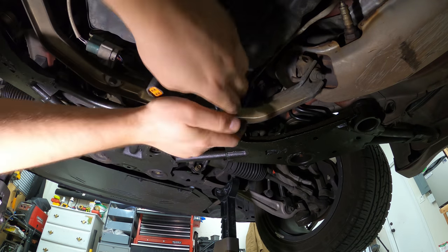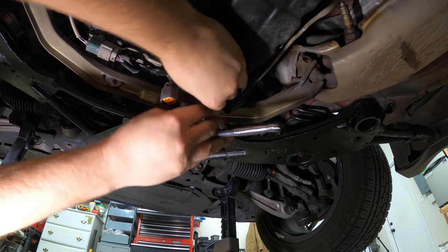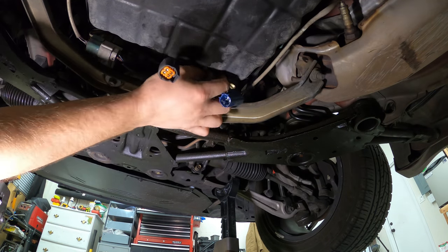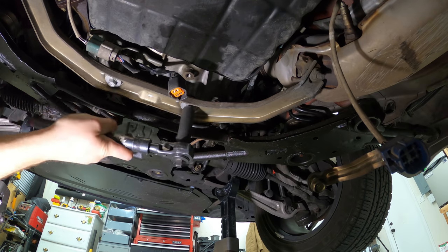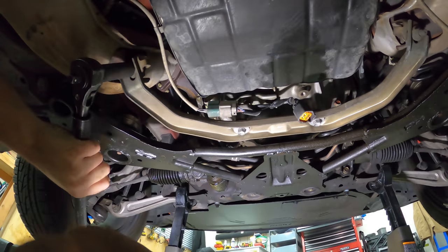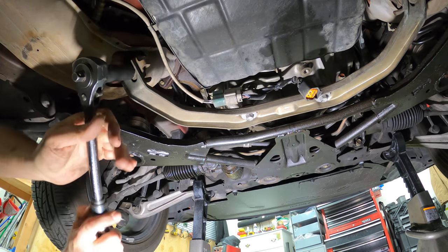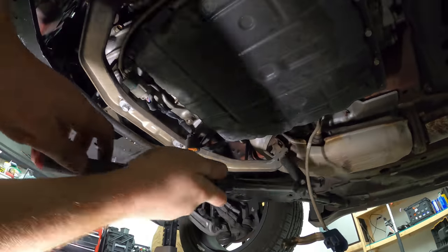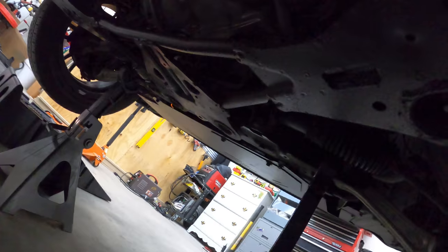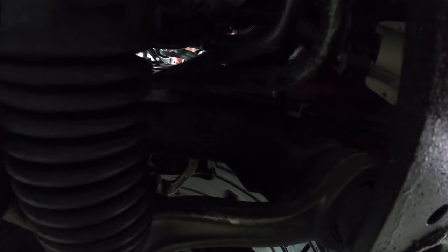I'll link both O2 sensors down below - there are two different part numbers for passenger and driver sides. You can actually take the O2 sensor off without unbolting it from the transmission pan. This brace holds the cats from vibrating and supports them because the originals are super heavy. My new cats did not come with a mounting point for this bracket, so I left the bracket off.